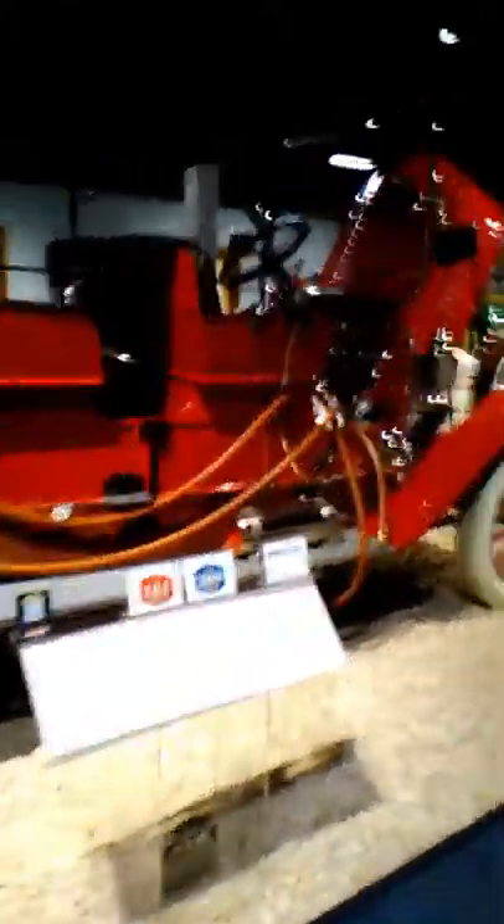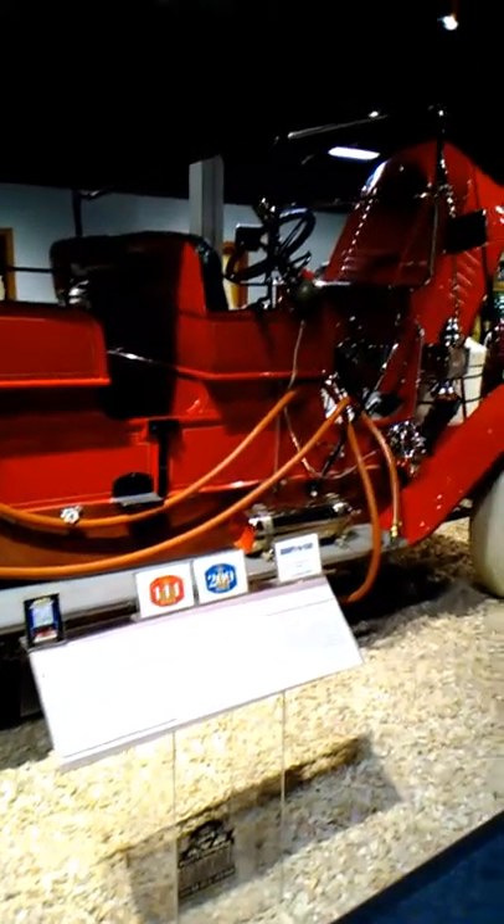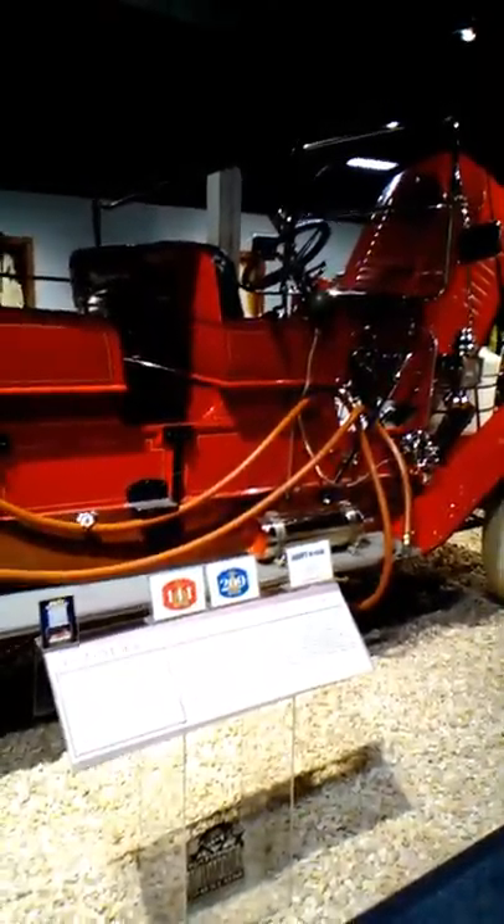Like this vehicle here — a 1913 Stanley Steam Wagon. I'm wondering if that's where Stanley Steamer got their name. That's really incredible.